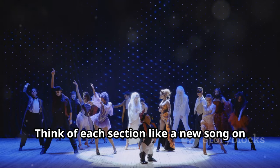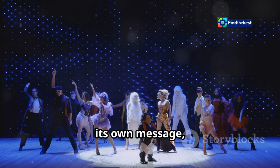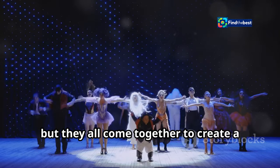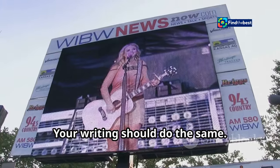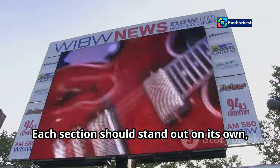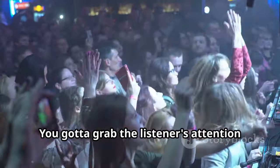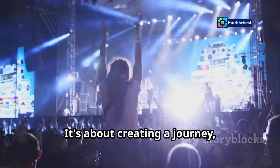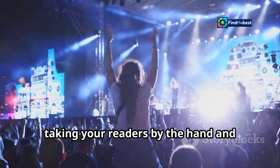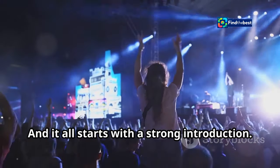Think of each section like a new song on an album. Each song has its own vibe, its own message, but they all come together to create a cohesive experience. Your writing should do the same — each section should stand out on its own, but also contribute to the overall narrative. You've got to grab the listener's attention and make them want to keep going. It's about creating a journey, taking your readers by the hand and leading them through your story. And it all starts with a strong introduction.